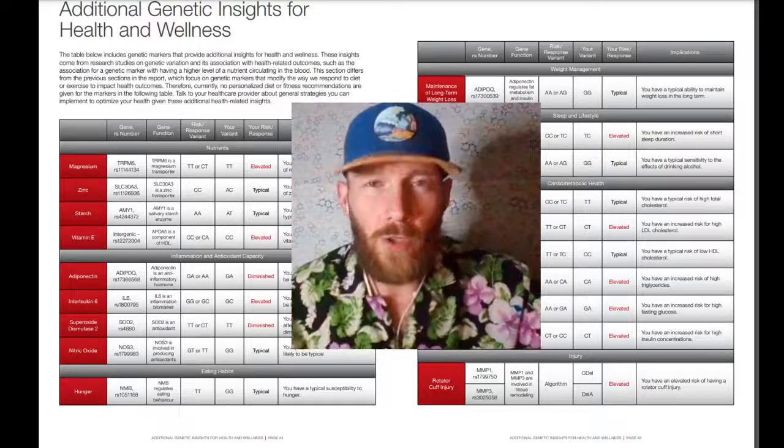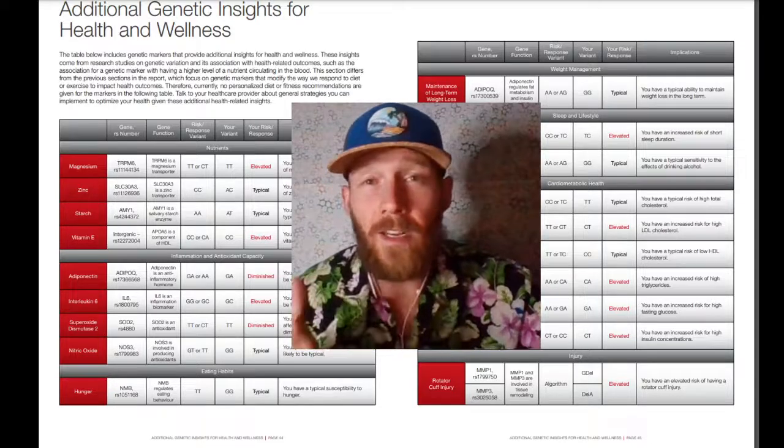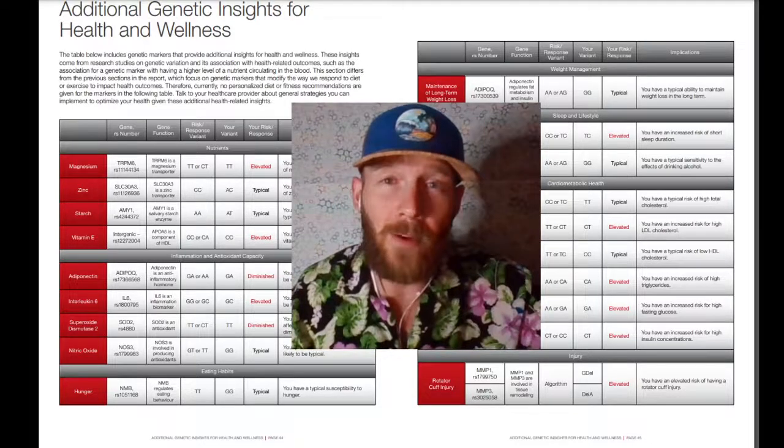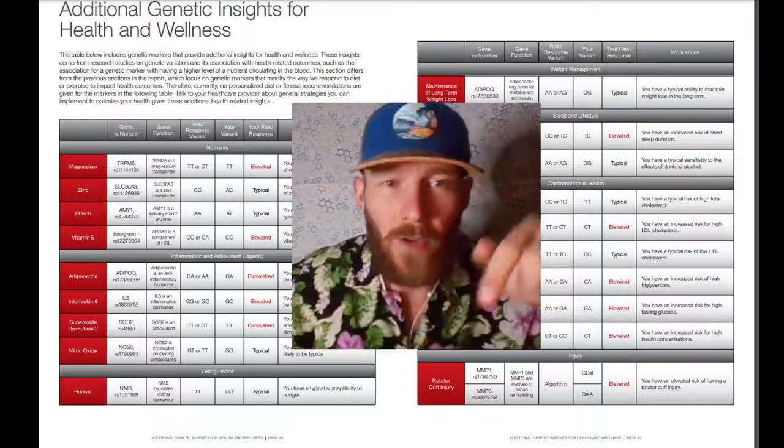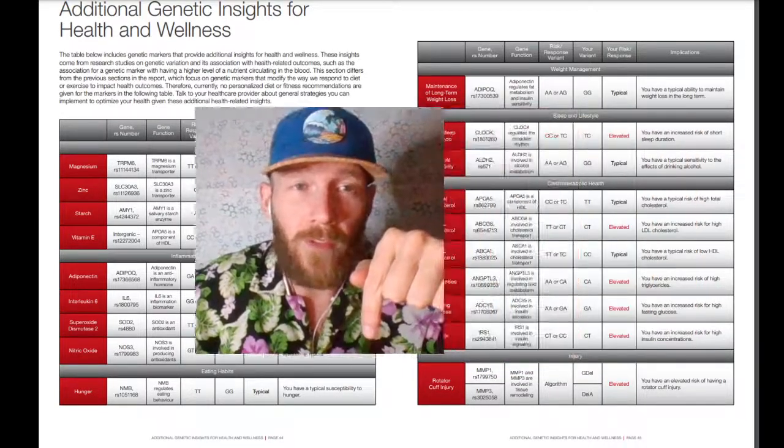Hello there. If you're interested in a nutrigenomics test, I'm going to explain some things about it that you might not know. You can see down here in the corner, right below my hand, it says elevated — meaning an elevated risk for rotator cuff injury.